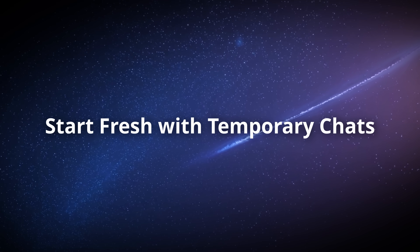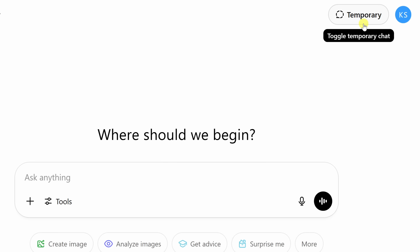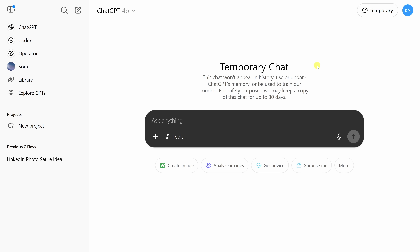Ever wish you could ask a weirdly specific question without it impacting your future results? In the top right-hand corner, we have a button for temporary, or what I like to think of as incognito mode. When you click on it, it changes the prompt field to dark mode. This lets you start a conversation without saving anything to ChatGPT's memory.